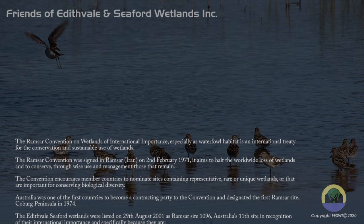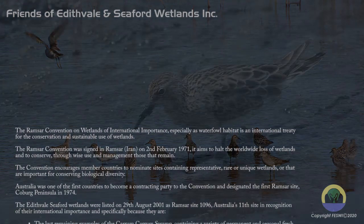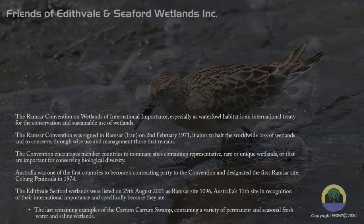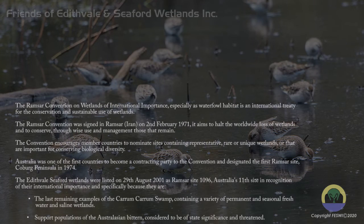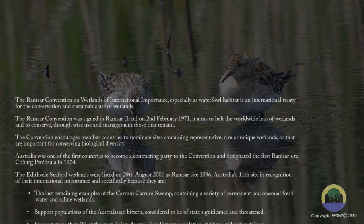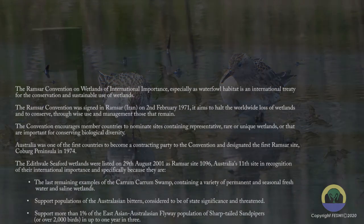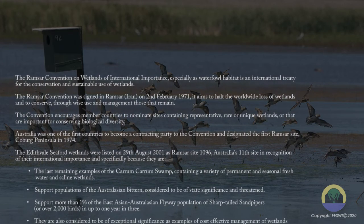The Convention encourages member countries to nominate sites containing representative, rare or unique wetlands, or that are important for conserving biological diversity. Australia was one of the first countries to become a contracting party to the Convention and was designated the first Ramsar site, Coburg Peninsula, in 1974.